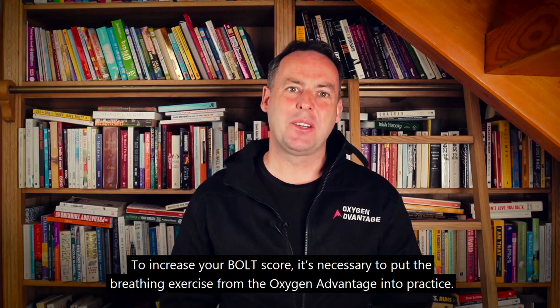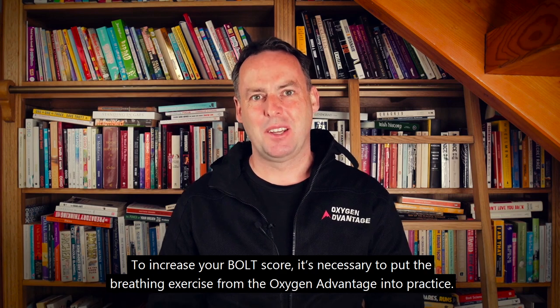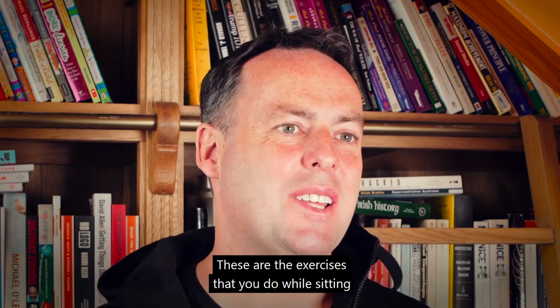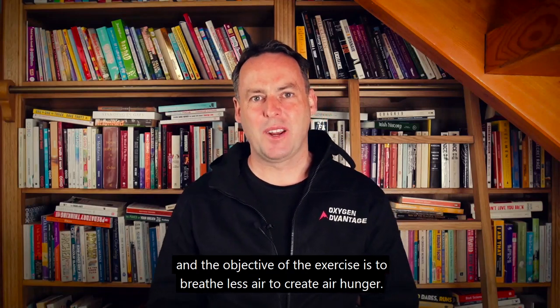To increase your BOLT score, it's necessary to put the breathing exercises from the Oxygen Advantage into practice. To increase your BOLT score up to 20 seconds, the main exercises to focus on are the breathe light exercises. These are exercises done while sitting, and the objective is to breathe less air to create air hunger.